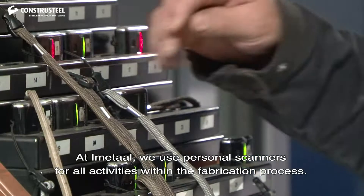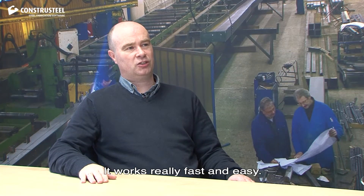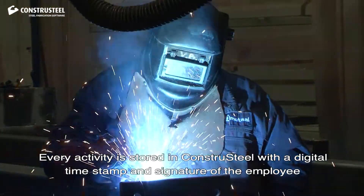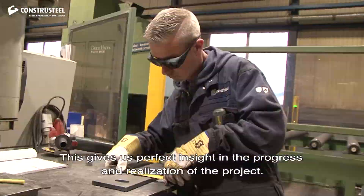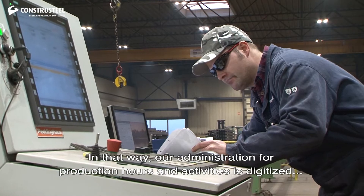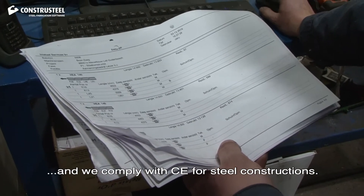At Immutaal, we use personal scanners for all activities within the fabrication process. It works really fast and easy. Every activity is stored in Constra Steel with a digital timestamp and signature of the employee. This gives us perfect insight in the progress and realisation of the project. In that way, our administration for production hours and activities is digitized and we comply with CB for steel constructions.